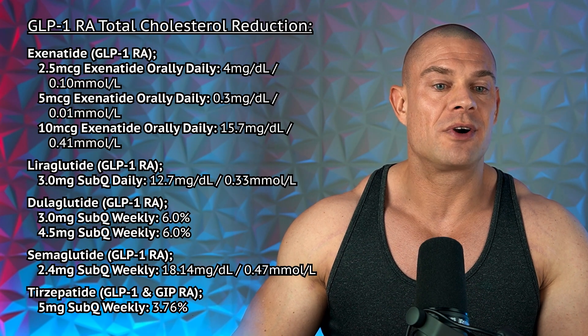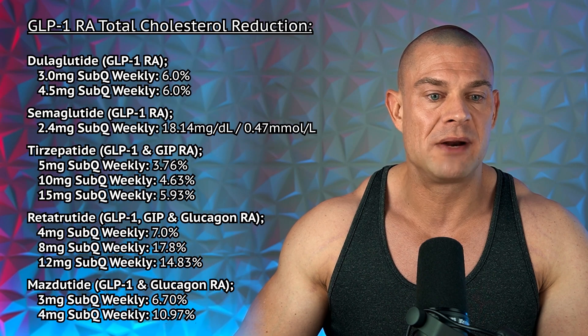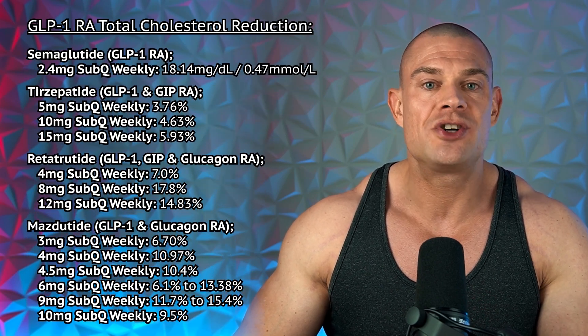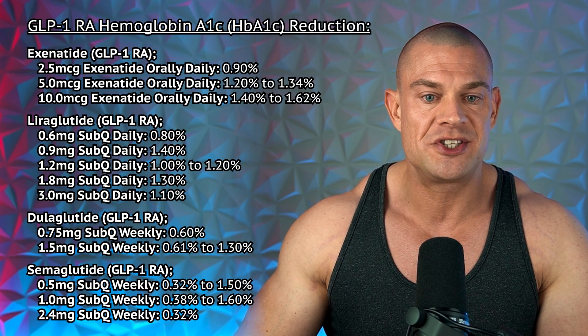Here are the GLP-1s regarding their total cholesterol reduction, usually in milligrams per deciliter or millimoles per liter, but sometimes shown as a percentage. And then lastly, the changes in hemoglobin A1C levels, usually in a percentage, because hemoglobin A1C is also a percentage. This is probably the most information available, because most of these GLP-1 receptor agonists have been investigated in the context of type 2 diabetes, where they always check hemoglobin A1C levels and see how much they reduce over time.